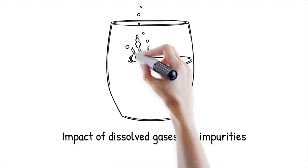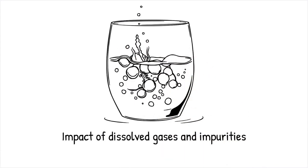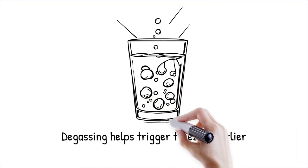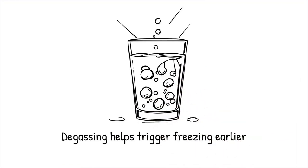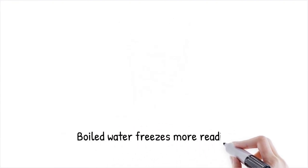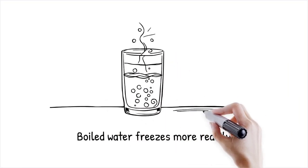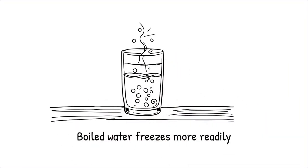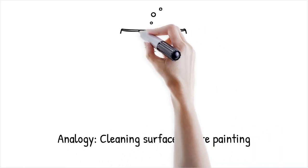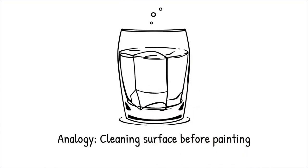The concentration of dissolved gases and impurities in water can affect its freezing behavior by influencing nucleation processes. Hot water, when cooled, tends to release some of these gases, potentially reducing barriers to ice formation. This degassing effect may lower the degree of supercooling and help trigger freezing earlier. Water that has been boiled and cooled often freezes more readily than untreated water, partly due to the loss of dissolved gases — like cleaning a surface before painting, where removing impurities allows the paint, or ice, to adhere more uniformly and quickly.